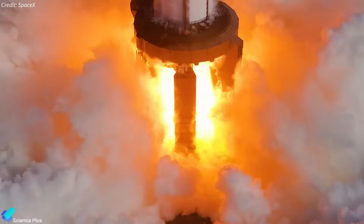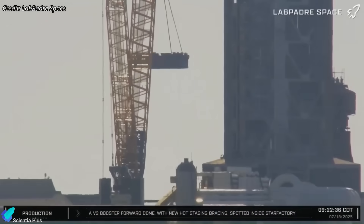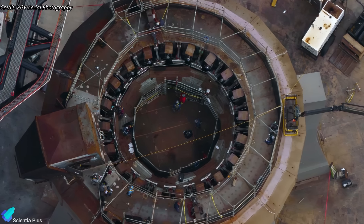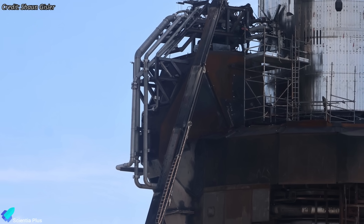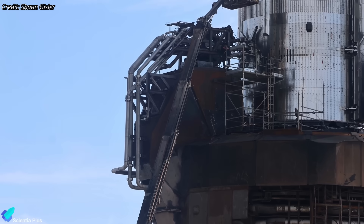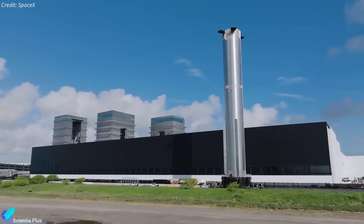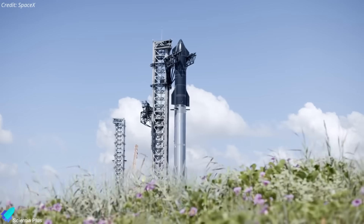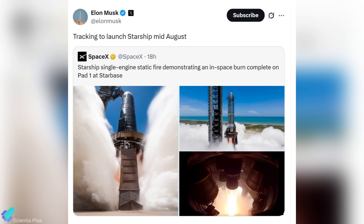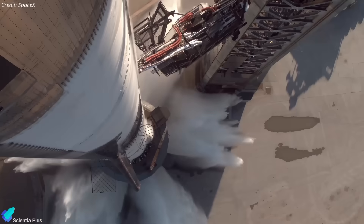Alongside vehicle preparations, SpaceX must restore the launch mount to operational condition by removing the temporary static fire stand, reinstalling booster hold-down clamps, and dismantling ship-specific QD hardware spliced into the main propellant lines, returning the booster quick-disconnect system to its original configuration. If progress continues at this pace, Ship 37 and Booster 16 could roll out within two weeks, followed by full-stack assembly and final launch prep. Elon Musk recently stated that Flight 10 is targeting mid-August, a timeline that seems achievable pending FAA approval and necessary airspace and maritime clearances.